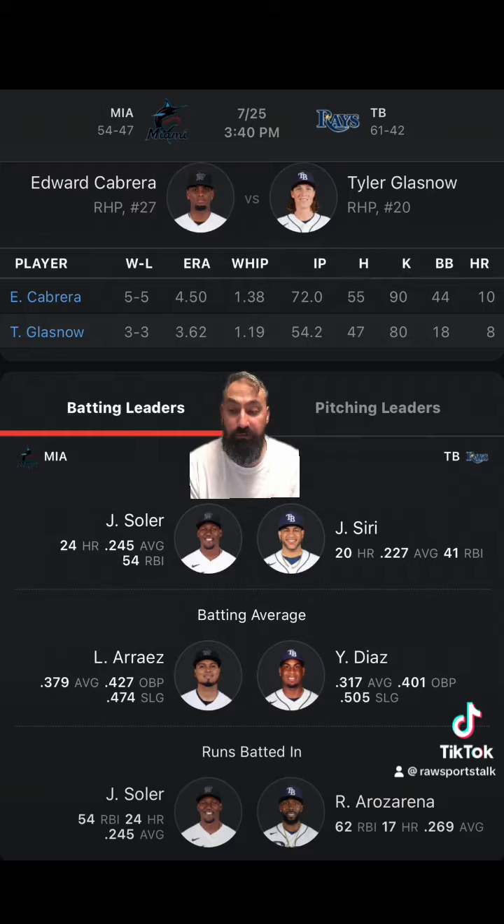There have been four one-run games in their last 10 meetings, including two out of the last three games they've played against each other. The over-under is 5-5, and the over 7.5 runs specifically is 6-4. The last series they played against each other was a two-game set in Miami, and the Rays won both of those games 2-1 and 7-2. In the previous game to that, the Rays won 5-4 in Tampa.